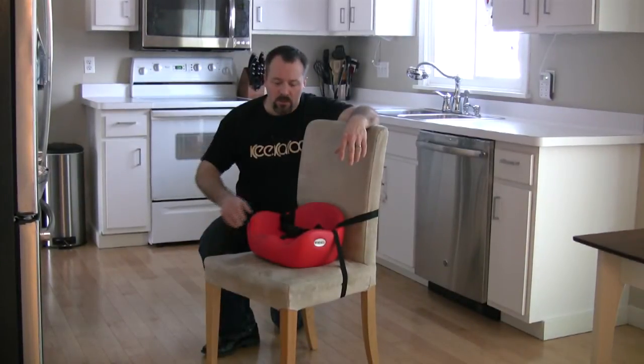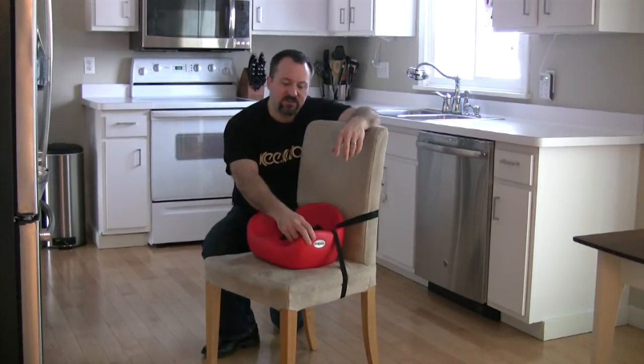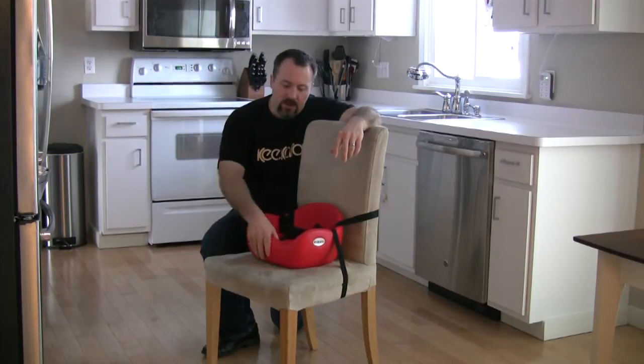Hi, I want to introduce you today to the Cafe Booster by Kikuru. The Cafe Booster is made from our proprietary technology that was designed for use in hospitals and schools. That means it's a very durable material, and it also has antimicrobial agents added to it.